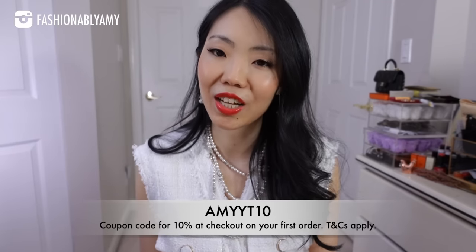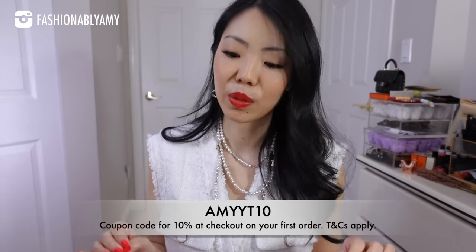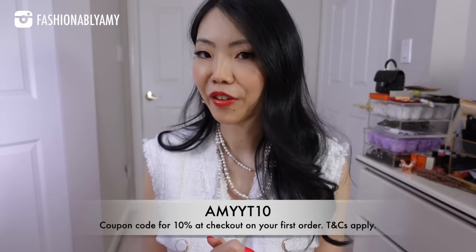I'll be linking everything that I chose in the description box so that you can find it very easily. You can save 10% at checkout for your first order, which is amazing. All of these things are applicable with that coupon, I believe. Have fun shopping.